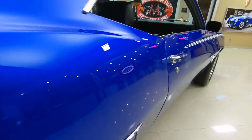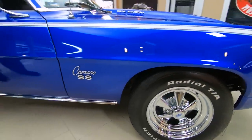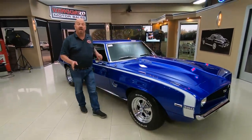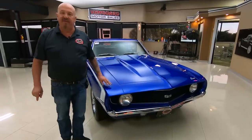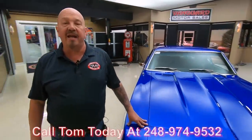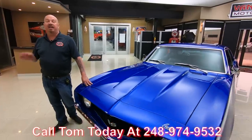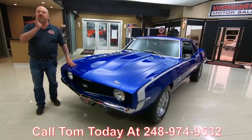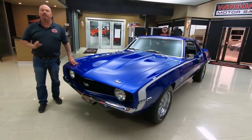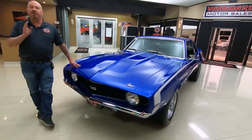Now at Vanguard Motor Sales we don't do any consignment whatsoever. That means we own this 69, so you can bet we spent the time to check her out before we bought her. Then when it gets here to the shop we inspect it, so we can answer any questions you have about the car. Call Tom at 248-974-9532 and he can tell you all about the car. You want any additional pictures — no problem, just tell Tom what pictures you want and he'll get them for you. I've been in the business for about 35 years, so I'm going to put those 35 years to work for you, helping you pick out your dream car.